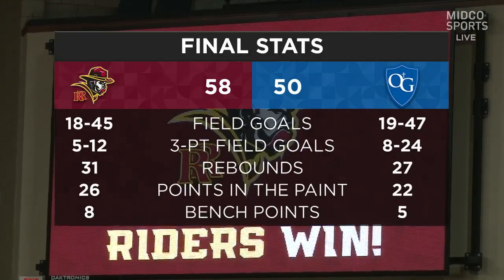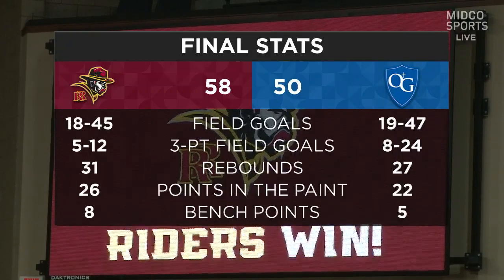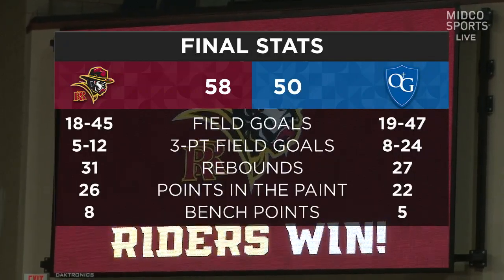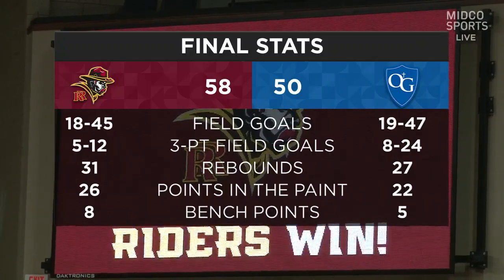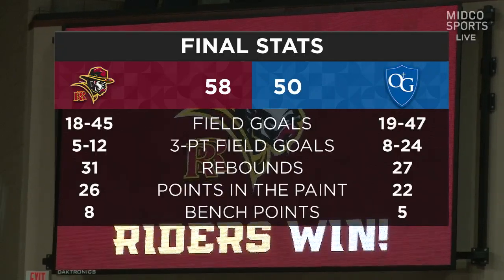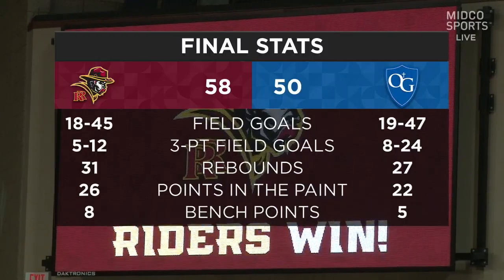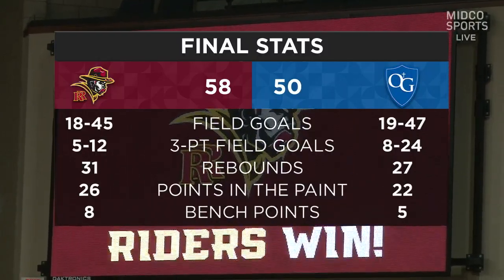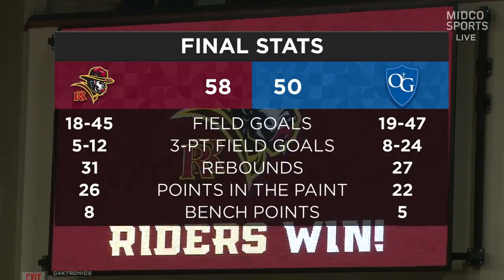As you look at the final stats, a couple of telling things here. First of all, Roosevelt winning the points in the paint tells you they competed well against O'Gorman's bigs, and were able to get downhill — getting in the paint and scoring with their guards too. Great job with dribble penetration. And Roosevelt did a great job with their defensive pressure, forcing 18 turnovers and turning that into points.